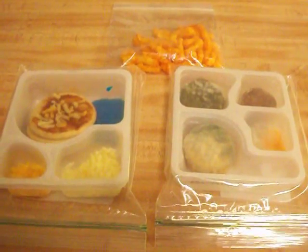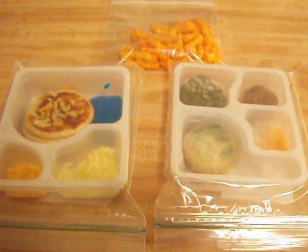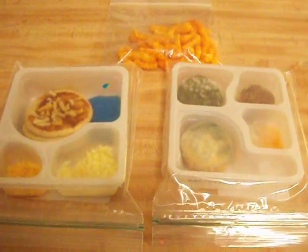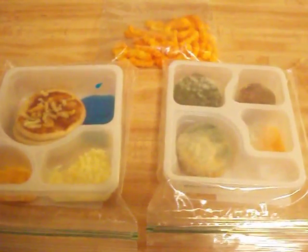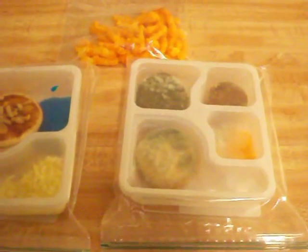This is week six of our experiment. We've now had this food out for 42 days. And finally, we have some excellent mold action here on the cracker, cheese, and lunch meat Lunchable.